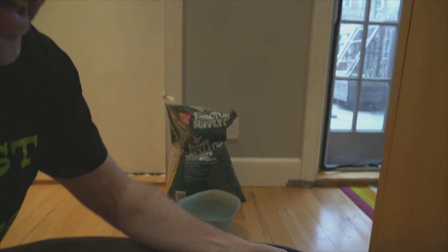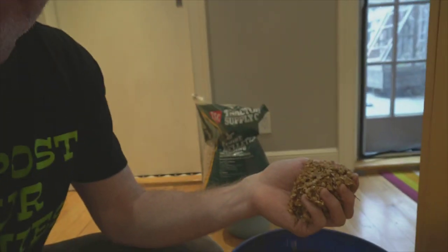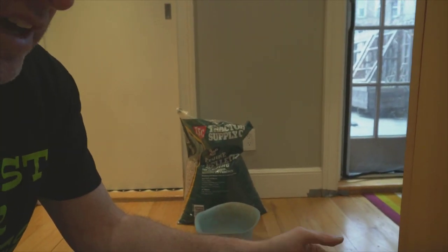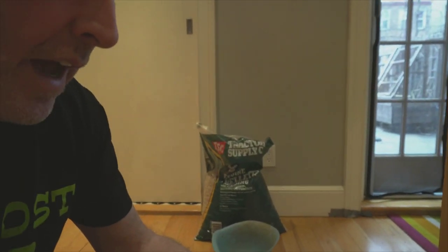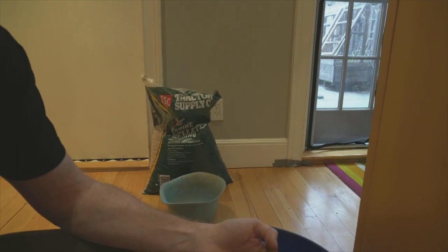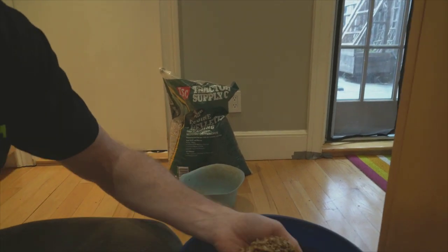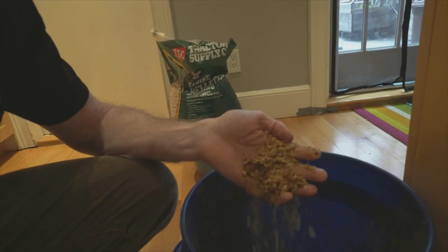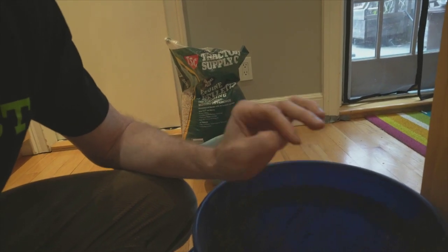I did some research and started hearing about coffee chaff. Coffee chaff is a material produced when roasting coffee — it's essentially the skin of the coffee bean that gets roasted off. It smells excellent and is broken down into very tiny particulate matter, almost like dust. That makes it a great attribute for composting because it'll break down quicker due to more surface area.